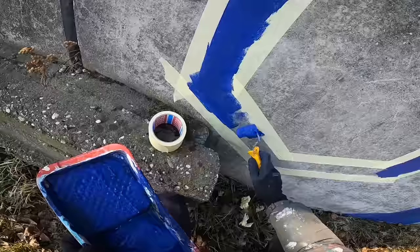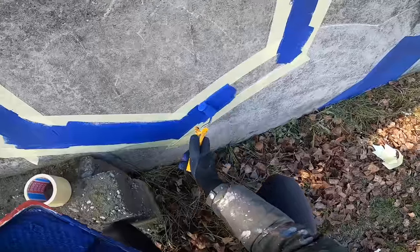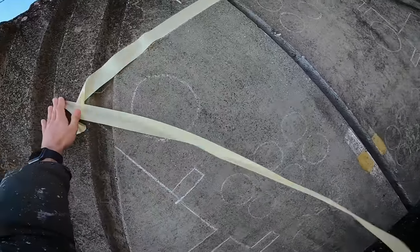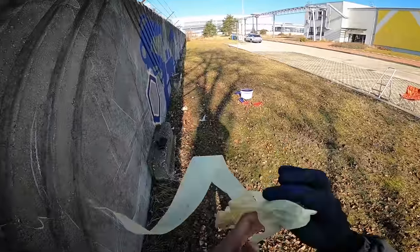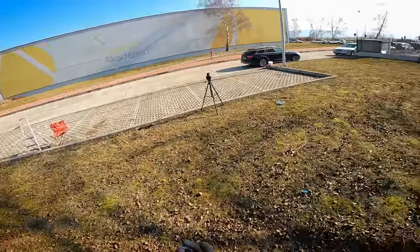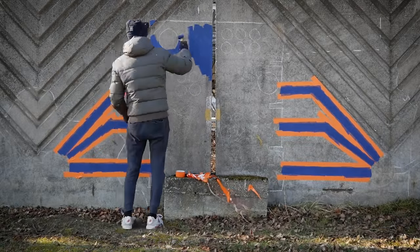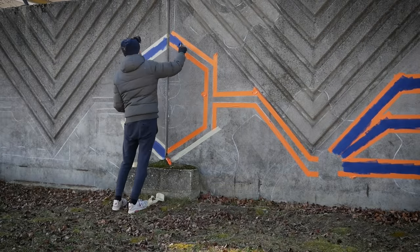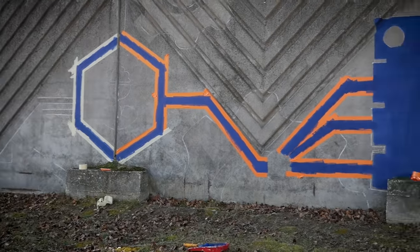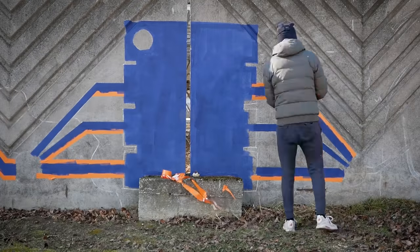Unlike the previous days, it's windy today, which sucks, because it's also cold and it makes everything exactly that much harder.